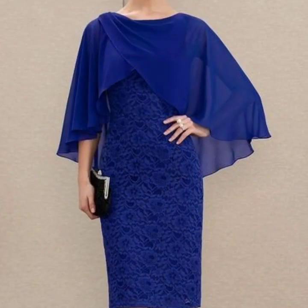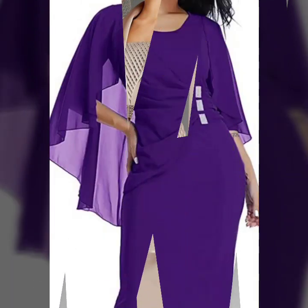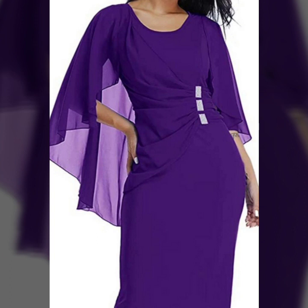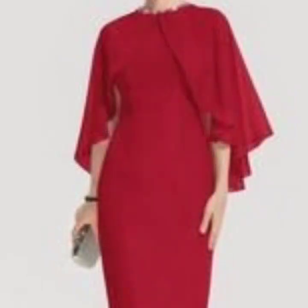These sheet dresses are in different colors. You will see plain designs, plain chiffon sheet dresses, and also beautiful frills with beautiful capes. You will see the cape style sheet dresses in this video for mother of the bride.